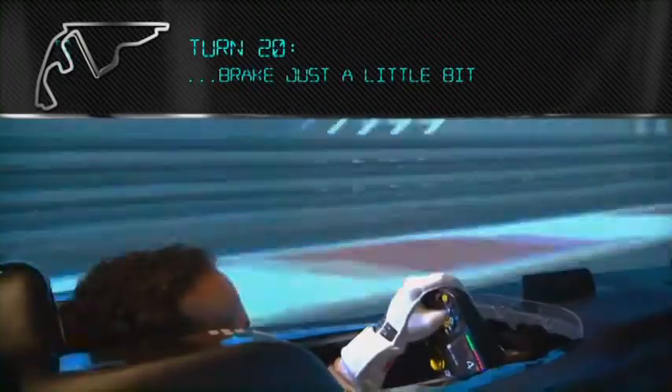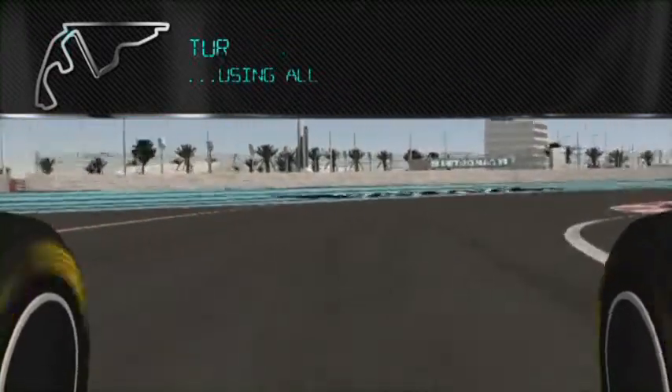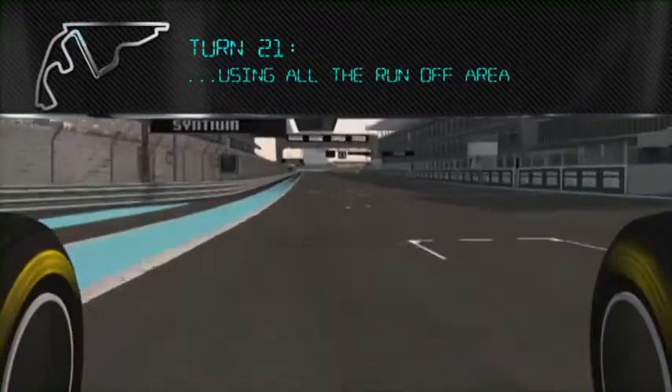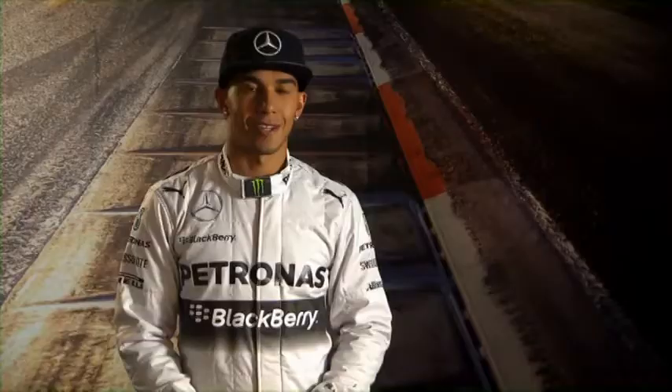Run as wide as you can. Second to last corner — you can brake just a little bit but you can carry a lot of speed through there. Into the last one in third gear or so, using all the runoff area in the AstroTurf on the exit. And that's a lap of the Yas Marina. So our work is done here at the factory — now let's take it to the track.